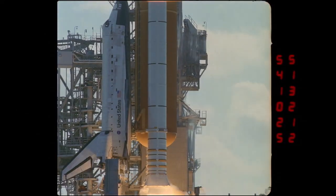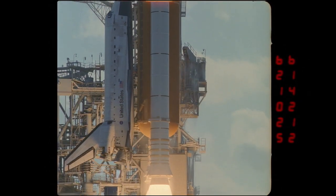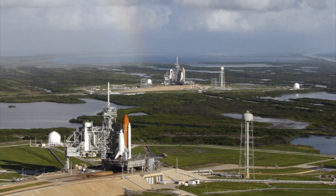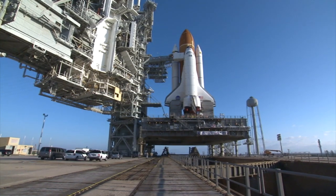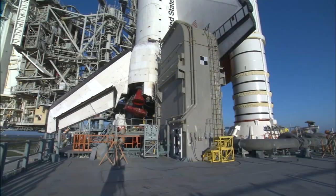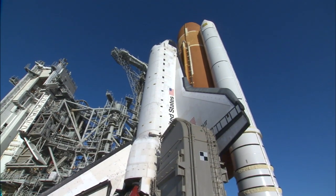Every space shuttle mission began with a fiery liftoff from Launch Complex 39 at NASA's Kennedy Space Center. The launch complex for the space shuttle had two pads — Pad A and Pad B. If the launch pads demonstrated anything, it's that 'complex' is the right word for the two pad areas that handled the shuttles for about a month before they made their trips into space.